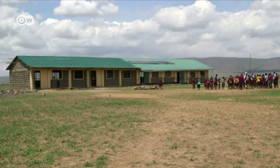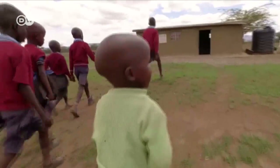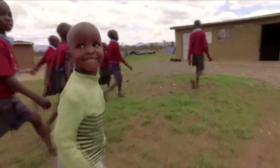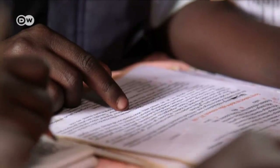The local school also has solar power now, but most of the children don't have electricity at home. So they go to the Murungaro's eco-manyata to do their homework together under electric light.